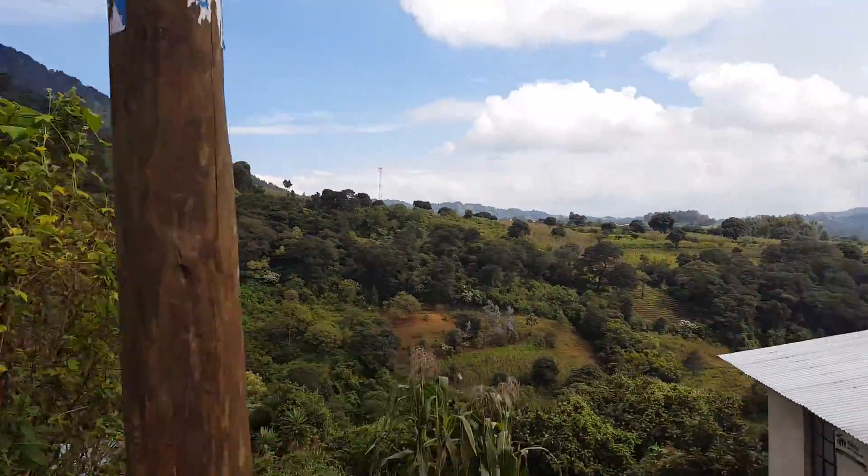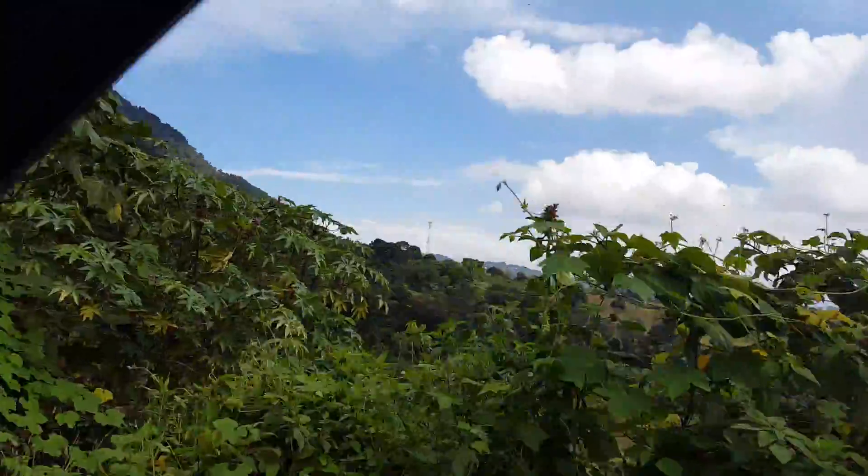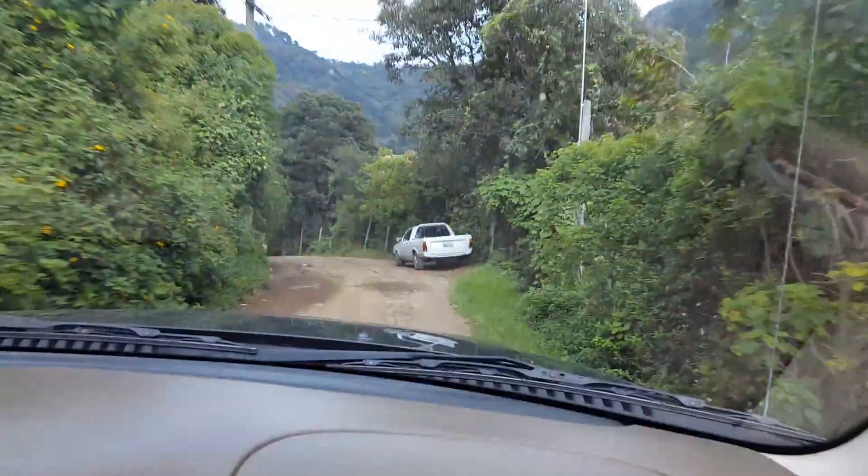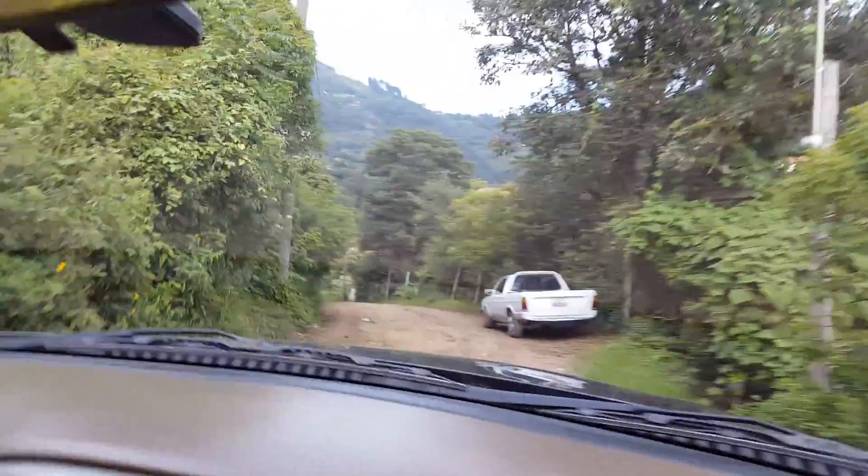If you don't think we're in high country, take a look. It's here.